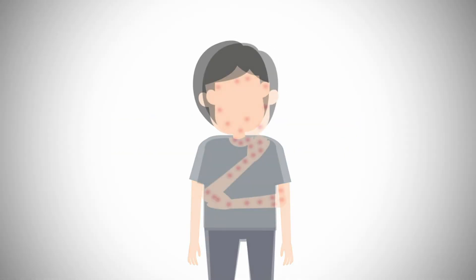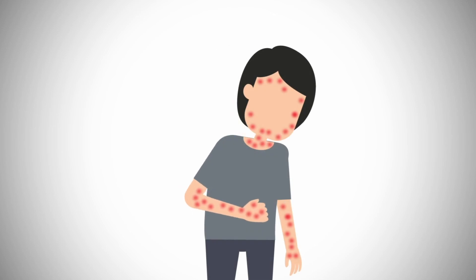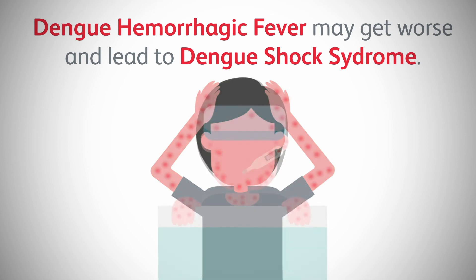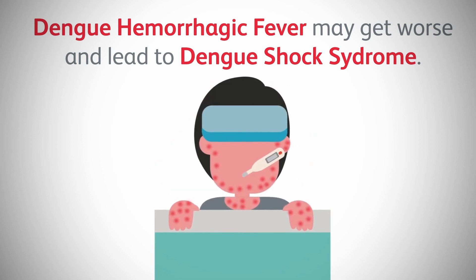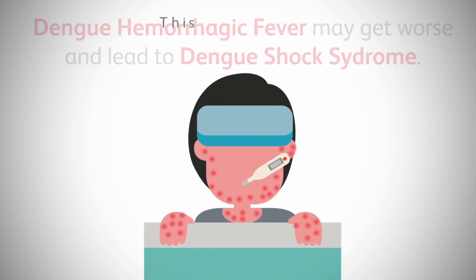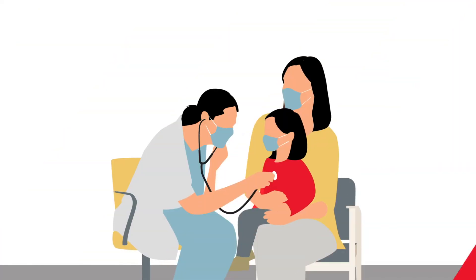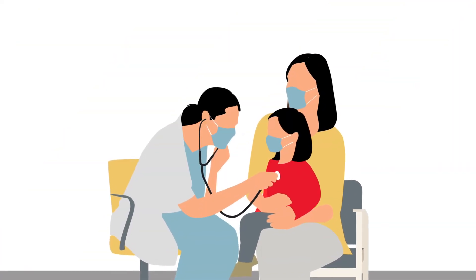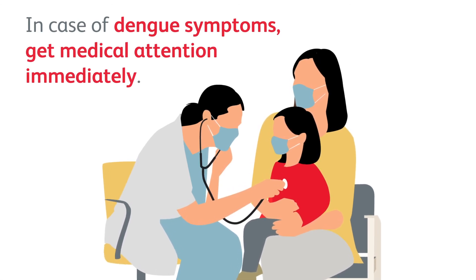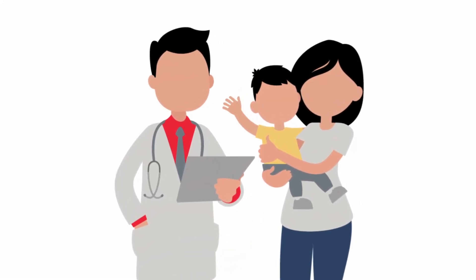Dengue becomes serious when the virus starts damaging blood vessels. This may lead to dengue hemorrhagic fever, which may worsen into dengue shock syndrome that could trigger drops in blood pressure. If a child's condition does not improve, dengue shock syndrome can be fatal. Do not take dengue symptoms for granted. While dengue can be a risky illness, parents are not powerless. Reduce dengue risk factors, see a doctor if there are symptoms, and boost your child's chances for a healthy recovery.